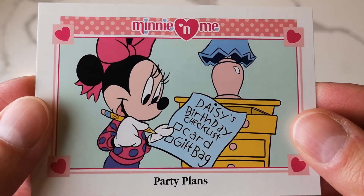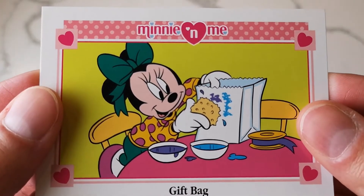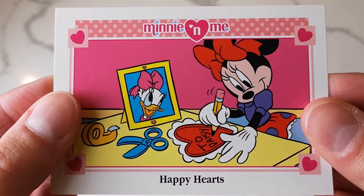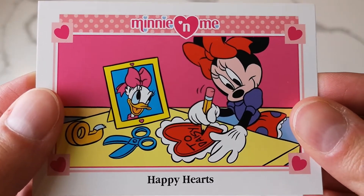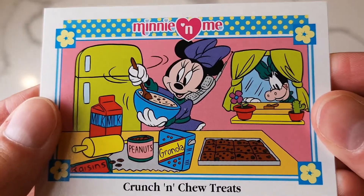Hello everybody and welcome back to the channel. It's just me Laura here today. I wanted to try filming these super cute Minnie 'n Me cards that I got from the antique mall. When Ryan and I film together you can't always see what we're looking at, so I thought I'd try this way to show you guys close-ups. I ended up going back for the second pack they had at my local antique mall and these cards are so cute.